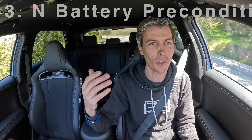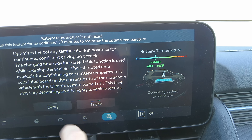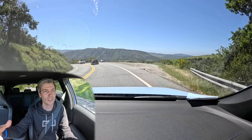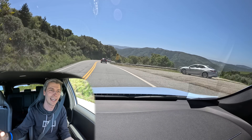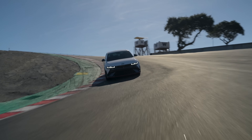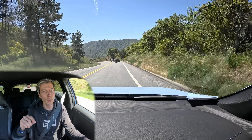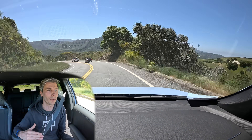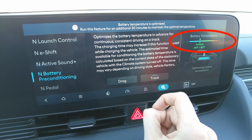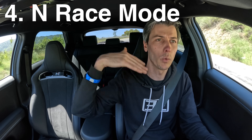Moving on to number three: N Battery Preconditioning. This is really useful if you're going to a racetrack. There are two modes — drag mode and track mode. In drag mode, you're targeting a battery temperature of about 30 to 40 degrees Celsius using the HVAC and cooling system, which is ideal for maximum power deployment — you get maximum power but not for a very long time. Track mode targets a lower temperature of 20 to 30 degrees Celsius to ensure longer sessions on track and maximize your time out there.